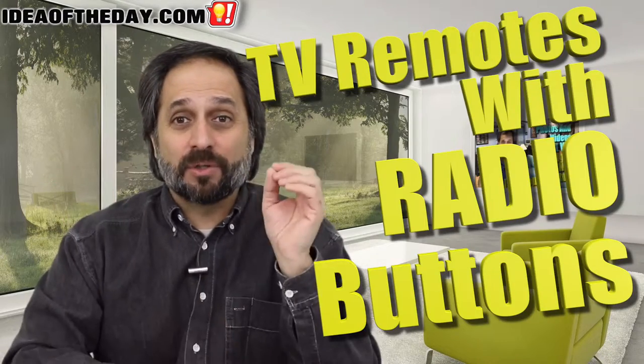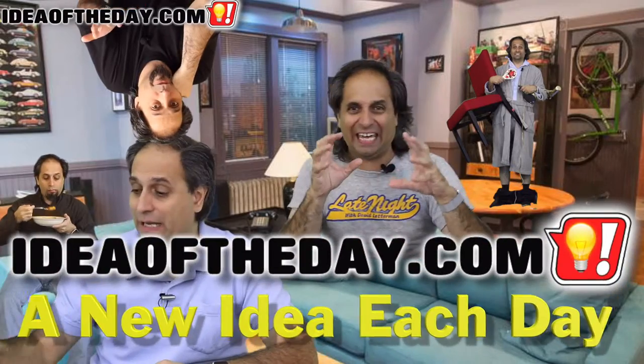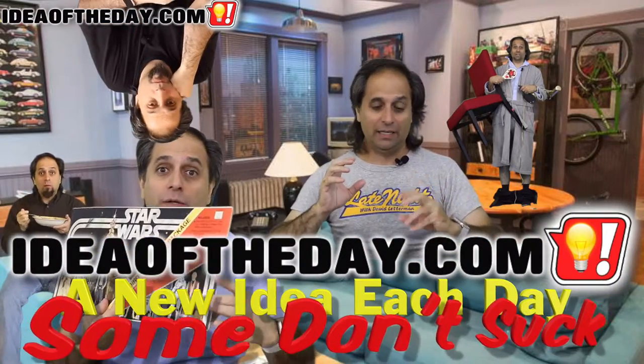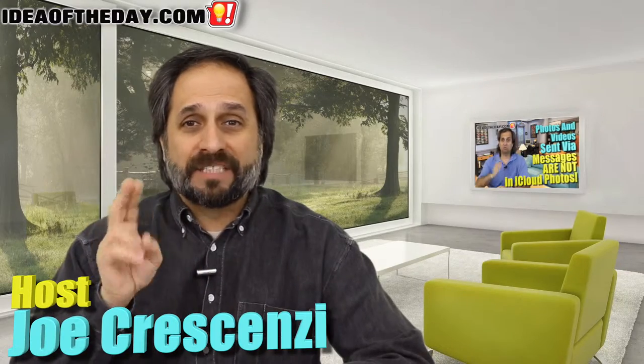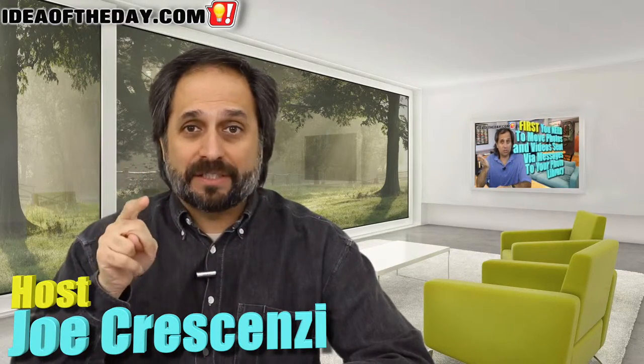Today's idea of the day is TV remotes with radio buttons. Do you know what's missing from TV remotes? Radio buttons.